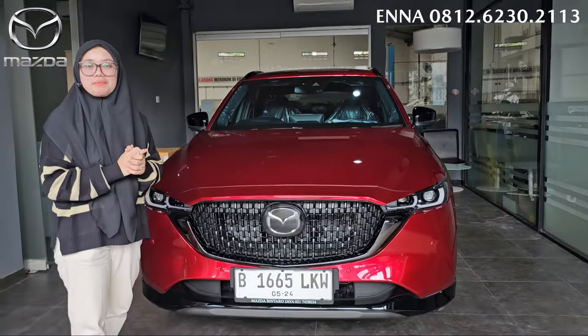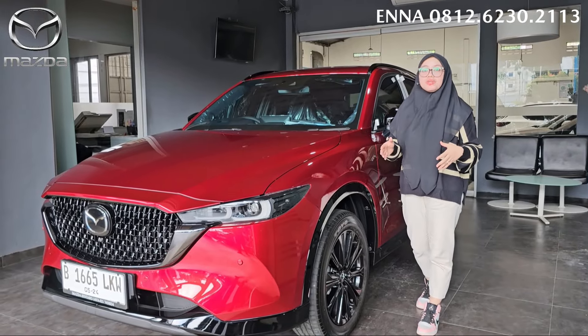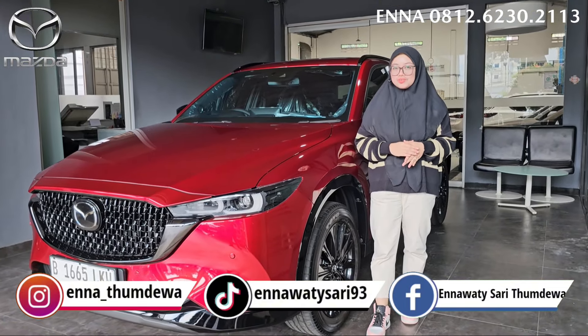Sebelum kita lanjut untuk reviewnya, buat kalian kalau misalnya kalian melakukan pemesanan mobil Mazda, jangan lupa hubungi ENA di 0812-6230-2113.